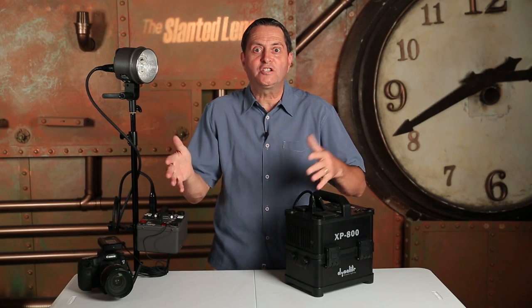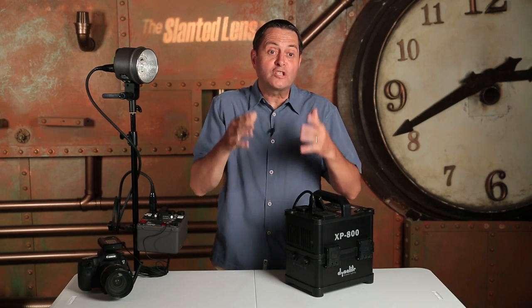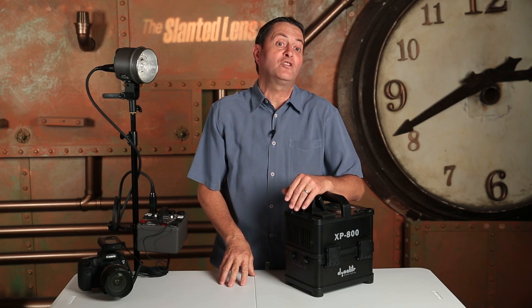Oh, 762. We just stopped at 762. We didn't make 800, but that's a lot of flashes for a 400-watt second pack from one of these XP800 batteries. So we hit 762 — figure out back there, you guys, who's the closest to 762. Let's figure out who the winner is.